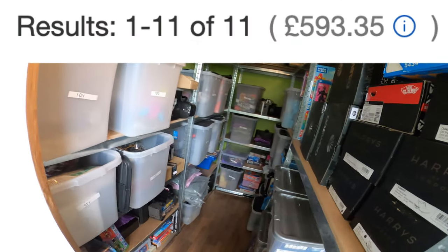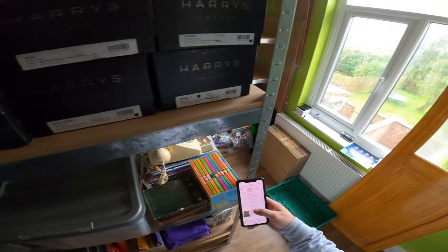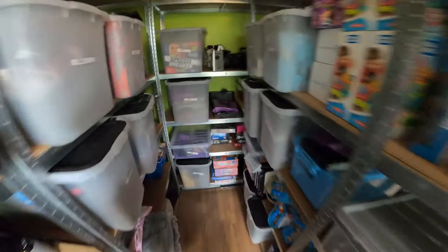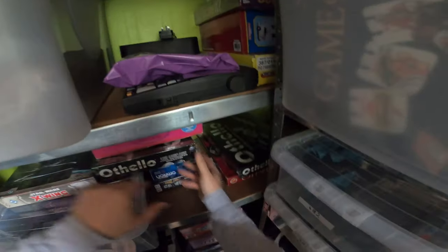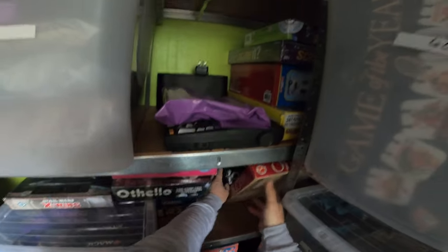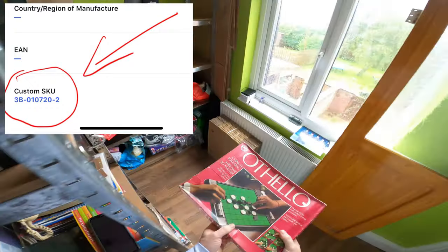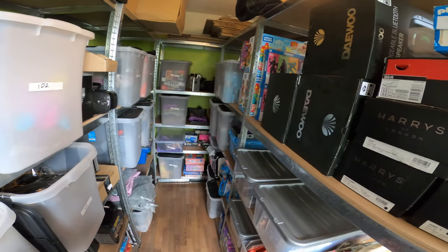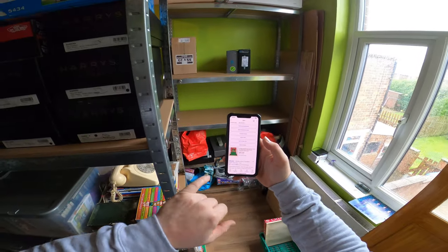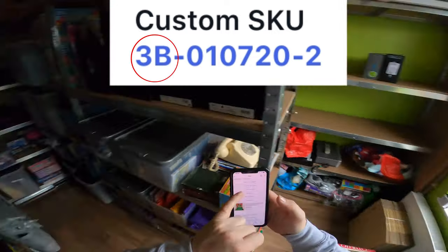We've got 11 orders for a value of just under 600 pounds. These are orders that have come in since midday on Monday — it's now Wednesday morning. First up we've got a vintage Othello game at location 3B. As I go through this, I'll put up on screen how I operate my stocking system. I use the SKU field when setting up my listing to note the stock location, the date I listed it, and the value. When I go to my phone to pick orders, the custom label matches the SKU, showing the location.